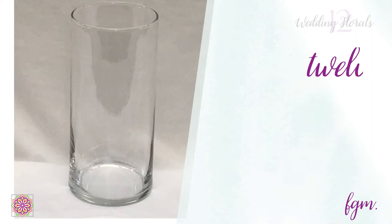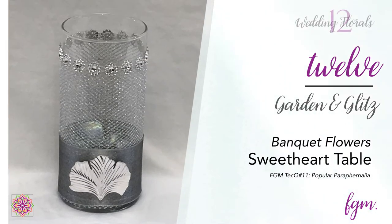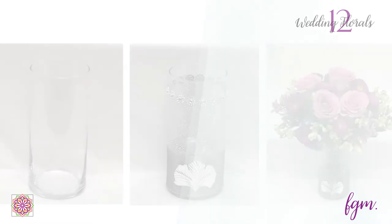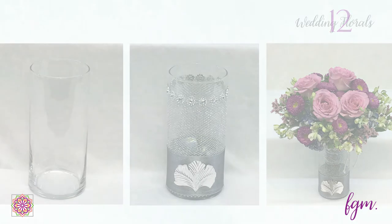Last but absolutely not least, once a bride arrives at her party, she needs a place to put her bouquet. Use the popular paraphernalia technique to lift and display the bridal bouquet in a decorated vase for the sweetheart table or head table. It'll keep the flowers drinking happily throughout the celebration and perfectly pretty for days on end.